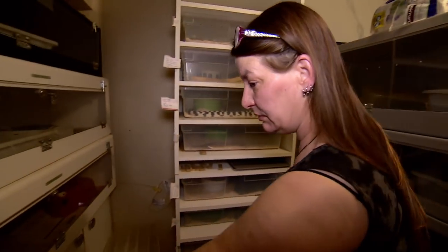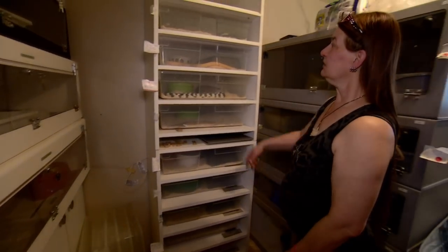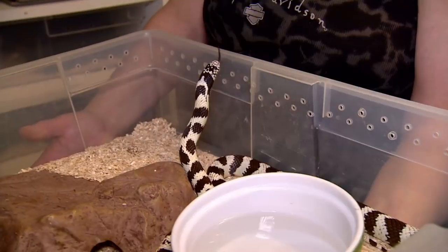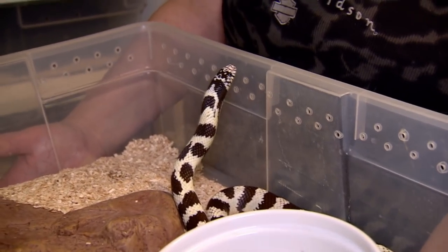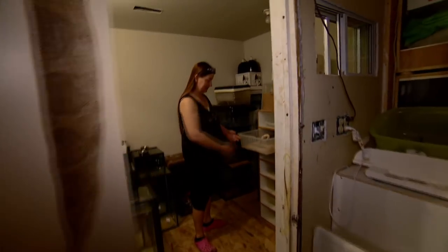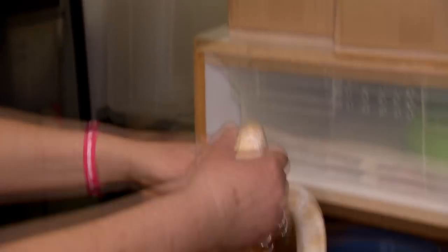More large boas here, one ball python, and I have corn snakes. Here's a beautiful king snake — he's just gorgeous. I would keep this one, but I can't keep them all. Another snow corn — it's very beautiful.